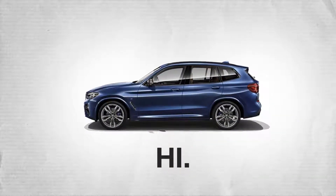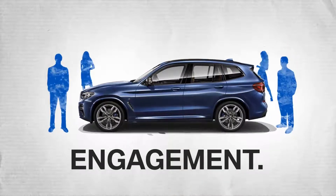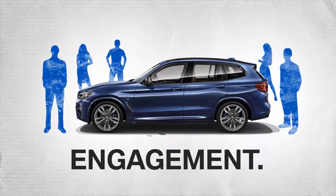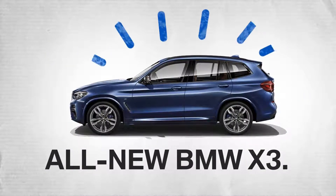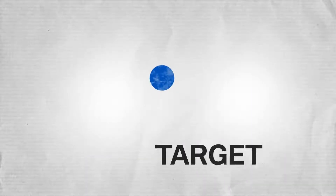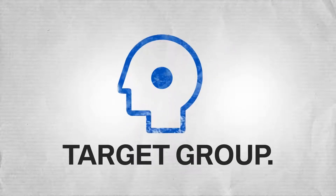Hi, and welcome to your roadmap for the challenge journey to activate your customers. Like with any launch, your main objective is getting potential buyers to engage with a new model — in this case, the all-new BMW X3. To reach the goals for this launch, keep the adventurous target group for the all-new BMW X3 in mind.